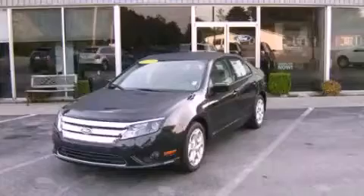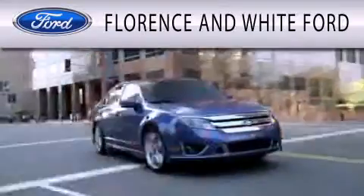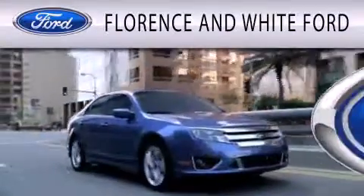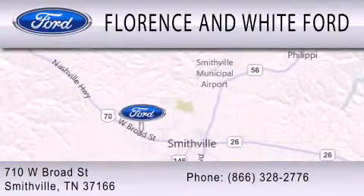Stop by today and test drive this vehicle for yourself. Florence and White Ford is dedicated to doing everything possible to ensure that the experience you have selecting your next vehicle is as pleasant as possible. We are located at 710 West Broad Street in Smithville.